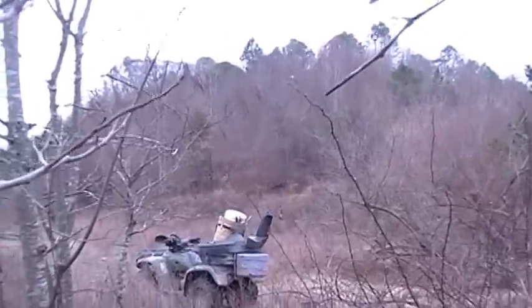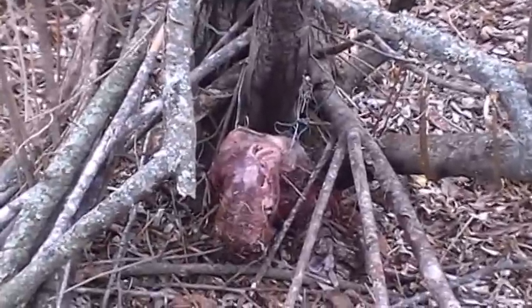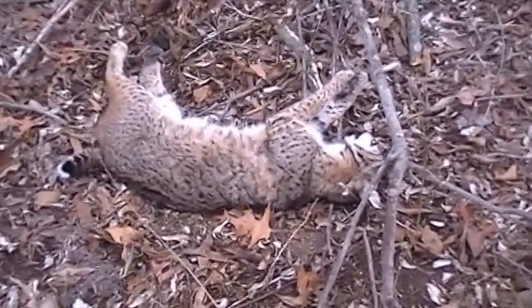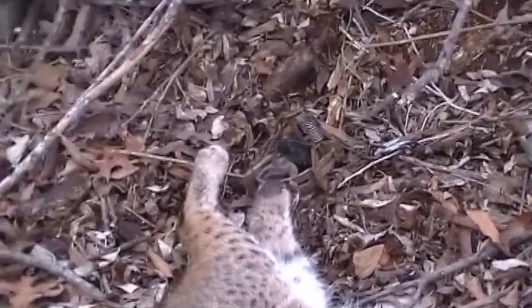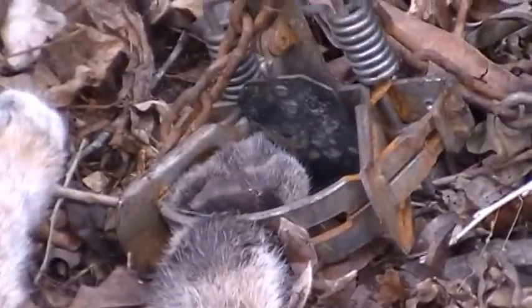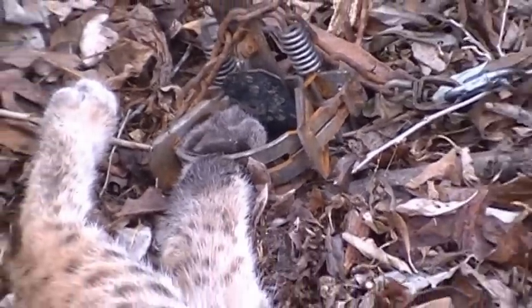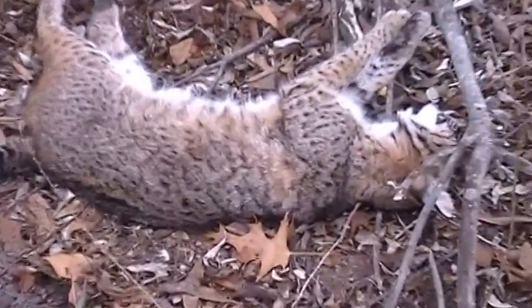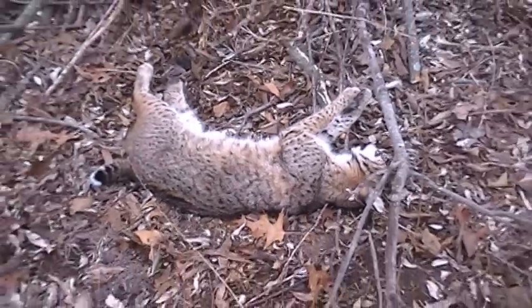Back here almost on top of the hill on this old contour, had a cubby set over here in the brush — beaver carcass for bait — and got a nice big tom there. That is a big bobcat. That's a Bridger 1.65; I bought a couple of them to give them a try. Good catch on that cat, and that's a nice one. Pretty good spots too. On we go.